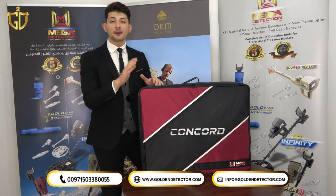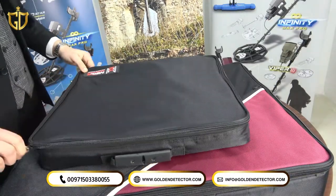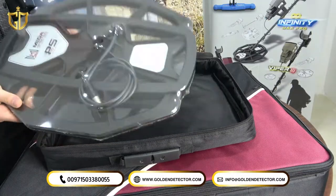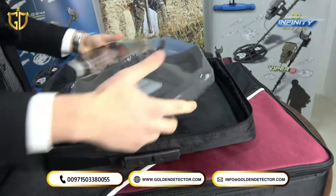Let's review the components of the package together. The device comes with two bags; let's start with the small one carrying the pulse induction coil. This is a 50-centimeter coil — a huge coil with the highest sensitivity for big targets that can reach up to 4 meters in depth.